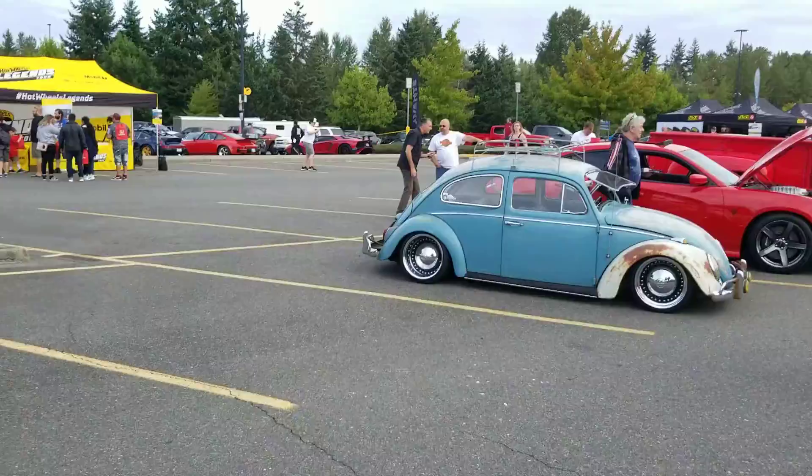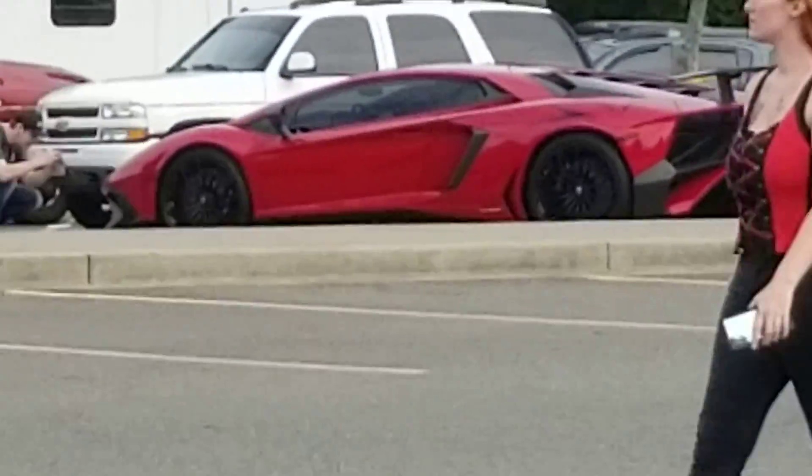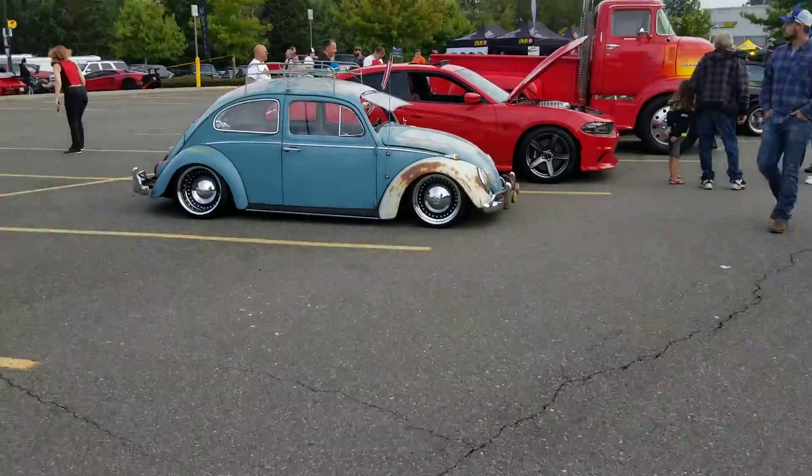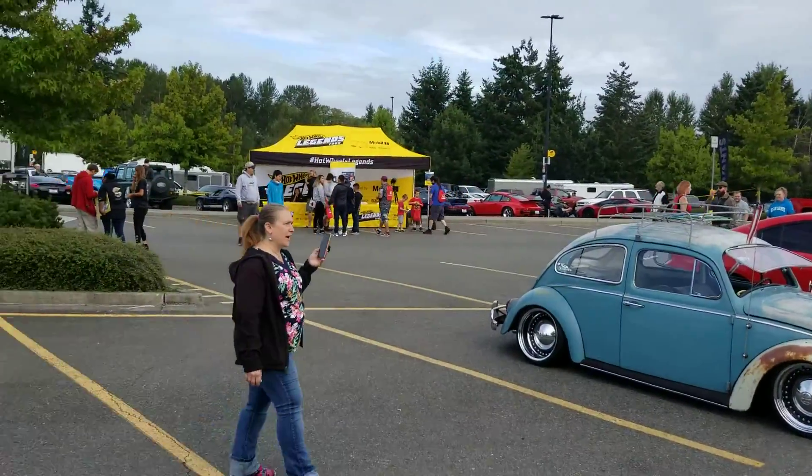Oh, Lamborghini Aventador SV! Look at that right there — Aventador SV. Some Porsches back there.